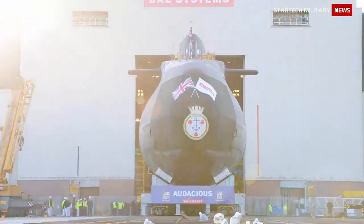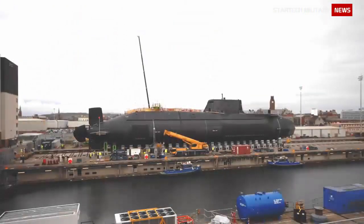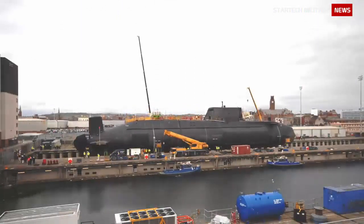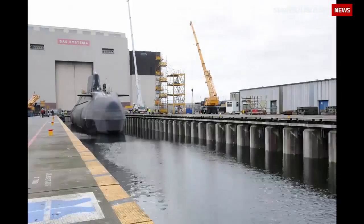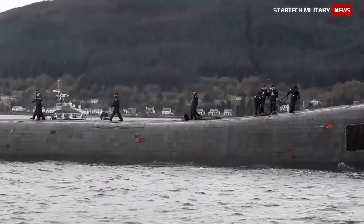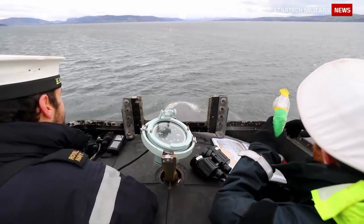The Trafalgar Batch 1 submarines are to be decommissioned by 2022, beginning with HMS Trafalgar, which was decommissioned in December 2009. The Astute Class Submarines will be based at Fastlane in Scotland. An Astute Combat Management System is being supplied by BAE Systems Insight, formerly Alenia Marconi Systems, and is a development of the submarine command system currently in service in all classes of UK submarines.